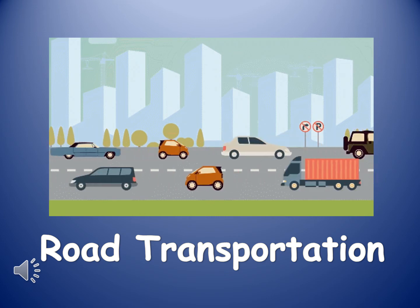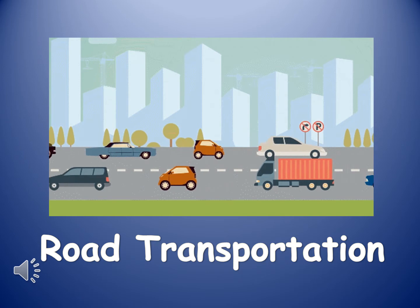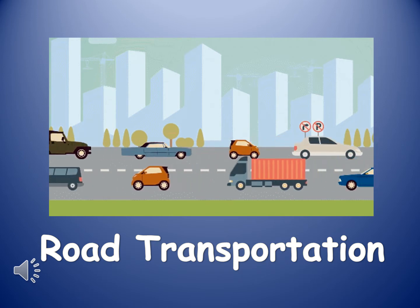Hello everyone! Today we are learning about road transportation.